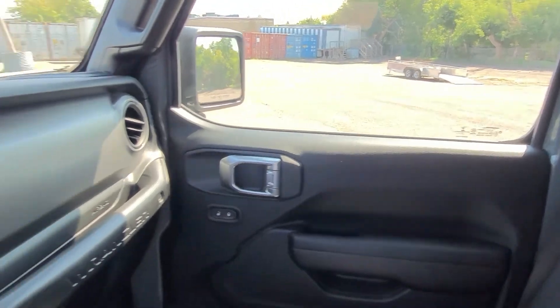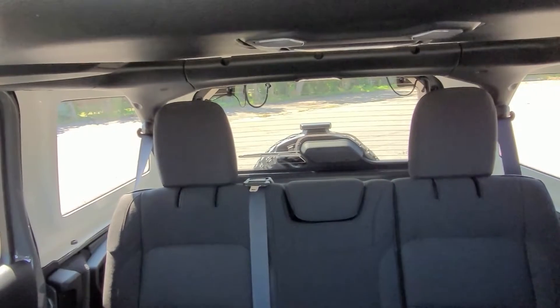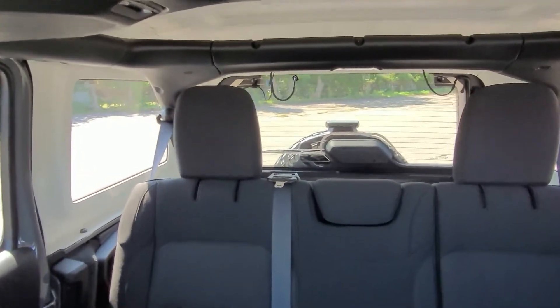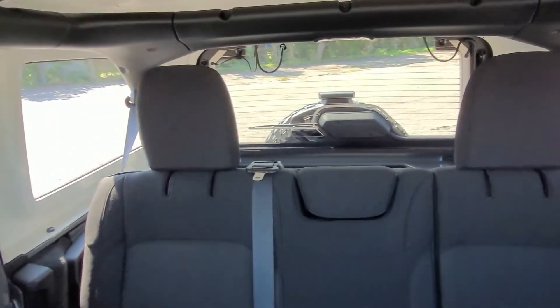I mentioned the trailer tow group — it's got that transmission cooler too. You take a look back there. On the Unlimited, it's not like you're buying some exclusively off-roader where you can't do the things you need to do with your SUV in life. This thing is going to do it. This thing's got the room.